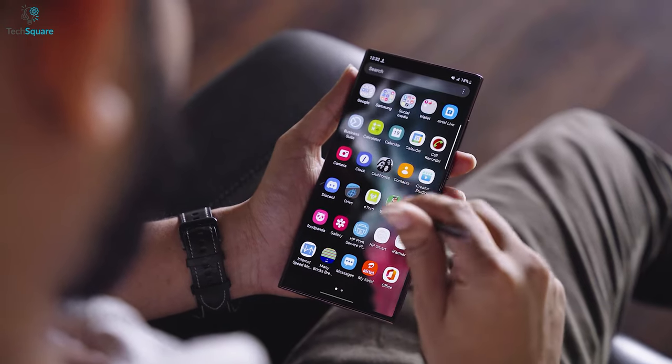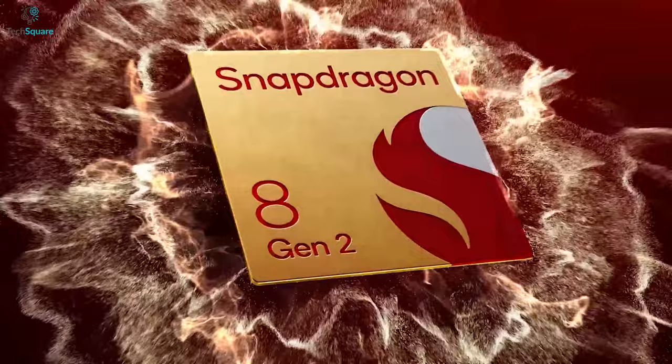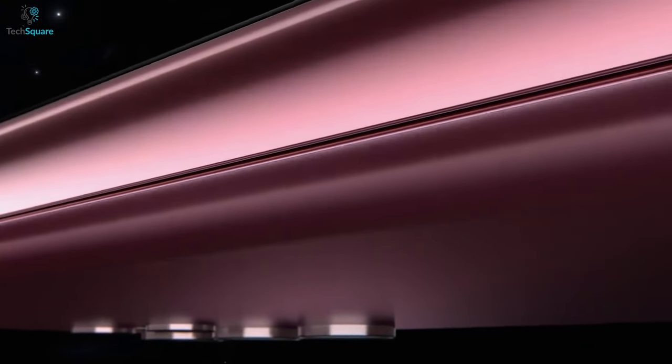It might come with the brightest display, greatest camera, and a custom Snapdragon 8 Gen 2 chipset. By combining all these, we think it will be a great smartphone to say the least.